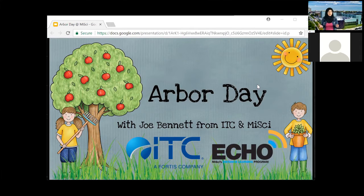Today we are going to be talking about Arbor Day, and we have a special guest with us who will join us in a few moments. His name is Joe Bennett from ITC, and we are going to talk about our Michigan Science Center ECHO program as well.